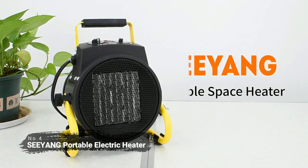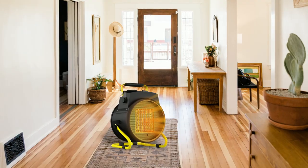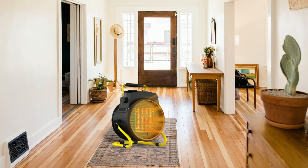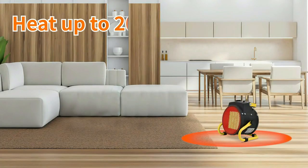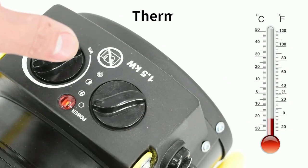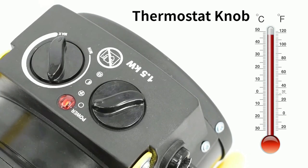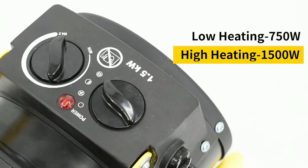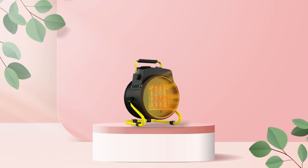At number 4 is the Siang Portable Electric Heater. This heater offers 1500 watts of heating power, making it ideal for larger spaces such as patios, bedrooms, or offices. With this much power, it can cover an area of up to 200 square feet quickly in a couple of minutes. Plus, its adjustable thermostat allows you to customize the temperature for added convenience and comfort. It also offers two different heating modes — high heat mode and low heat mode — so you can choose the one that best fits your needs.